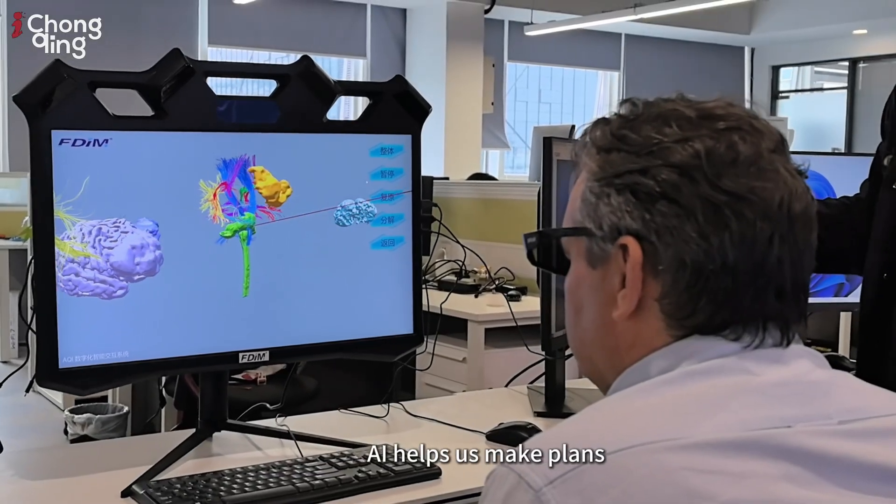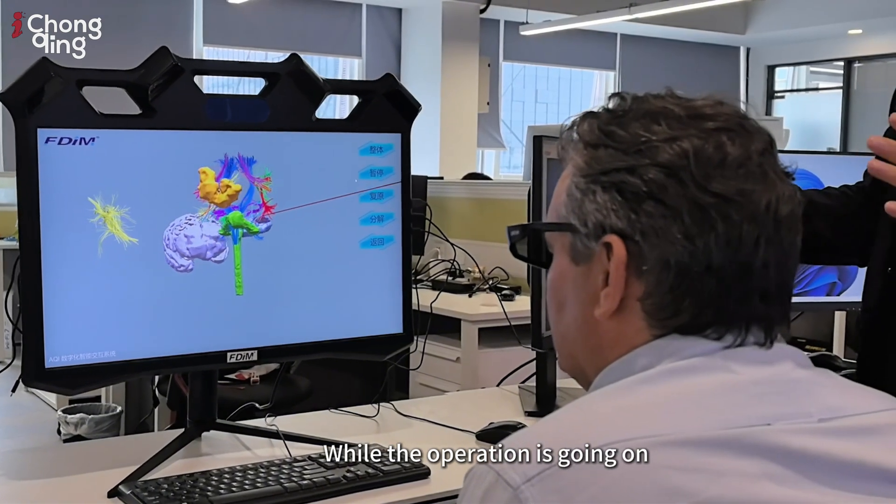Before the operation, AI helps us make plans. While the operation is going on, AI helps track and recognize specific organs and tissues.